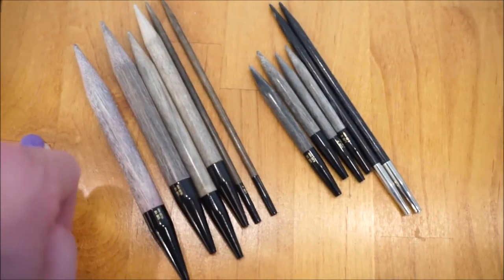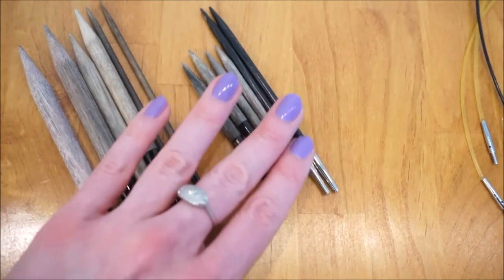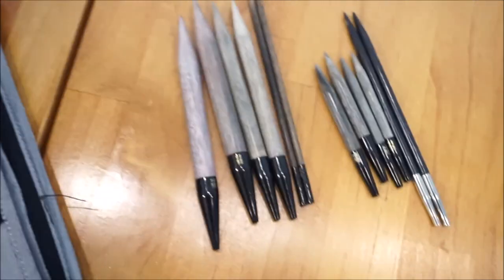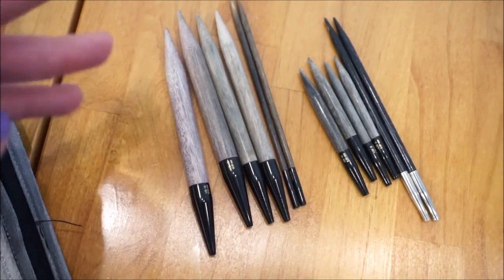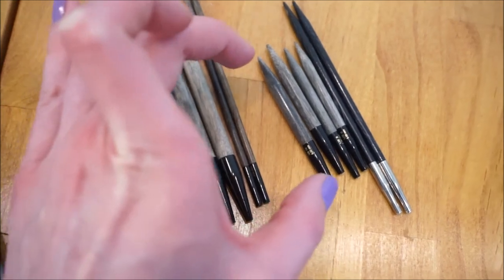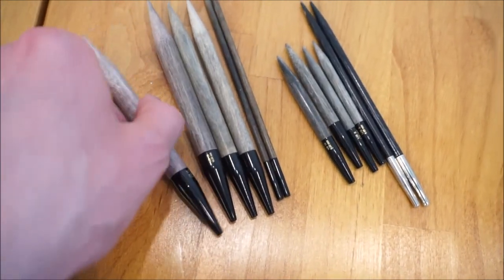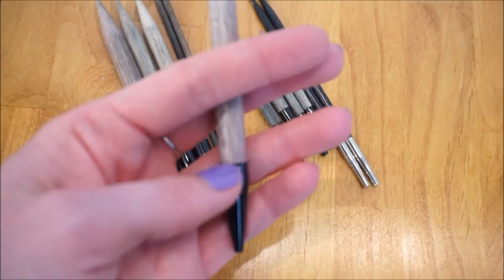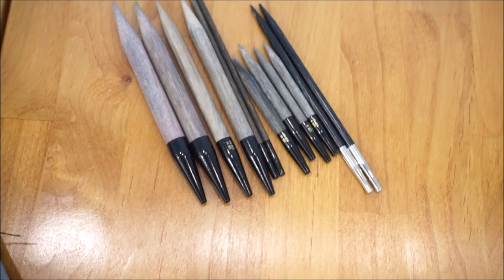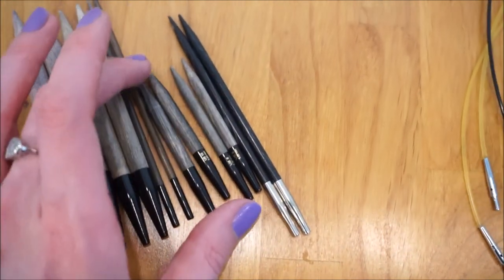Over here I have additions to my collection — either replacements for lost needles or sizes not in my original set. These are Lykke five-inch interchangeable needles. Lykke comes in two different tip lengths: the five-inch and the three-and-a-half-inch. These are my new favorite knitting needles — really clean, really smooth, and the joins on all of them are great. I've never had a problem with them. I have broken my thinner size zero circular Lykkes, but if you buy a wooden size zero needle, breaking is kind of expected.